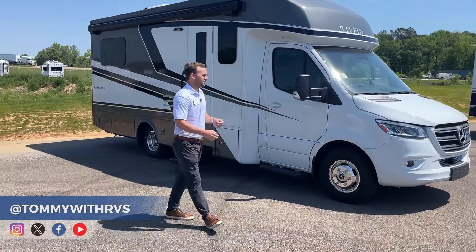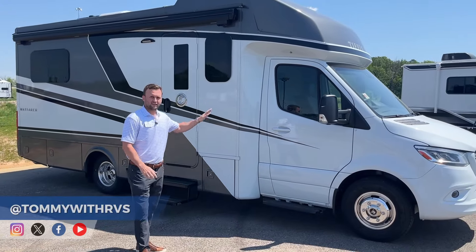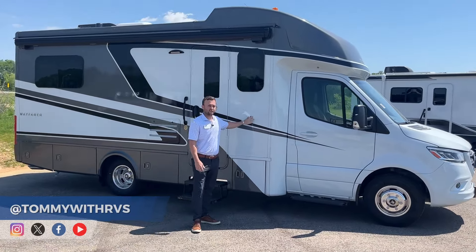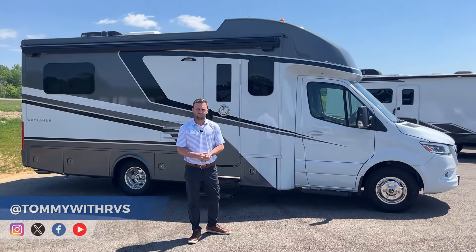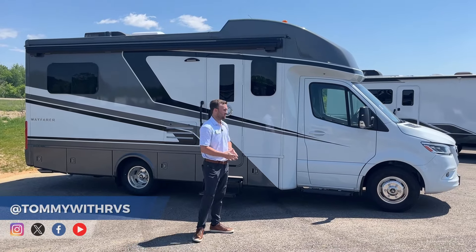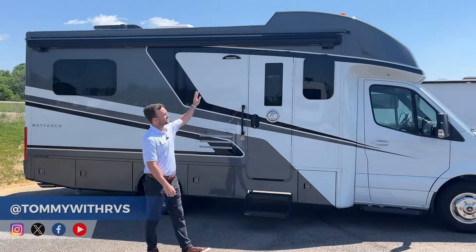Another major factor that goes into the Wayfair is our full body paint — something we take a lot of pride in. There are no decals anywhere on this coach; it is all full body paint. There are three colors of paint, each color gets two coats of paint, and then we do three coats of clear. We heat it in an oven to make sure everything bonds and sticks.